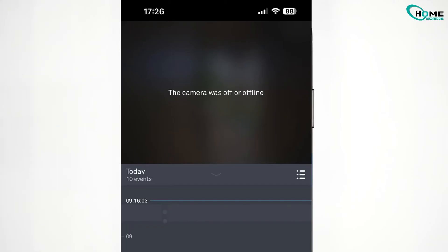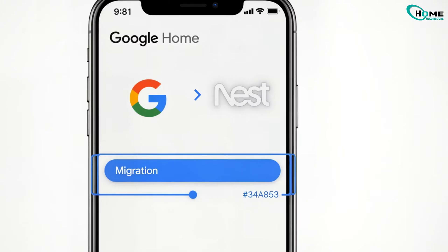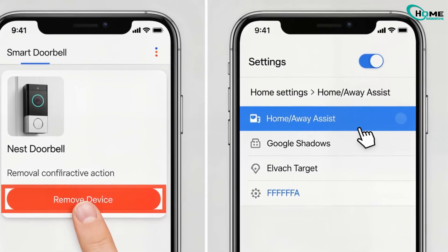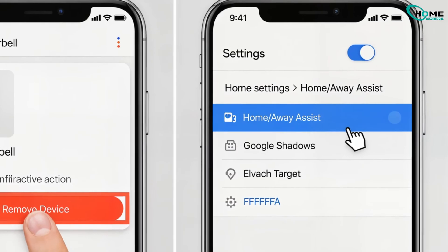Many users notice the doorbell goes offline after switching from the old Nest app to the Google Home app. Remove the doorbell from the app and re-add it like it's a brand new device. Also, go to Settings, then HomeAway, and make sure your device isn't set to turn off automatically.